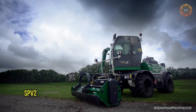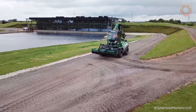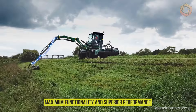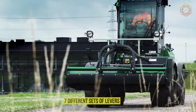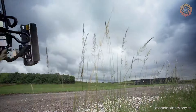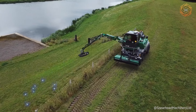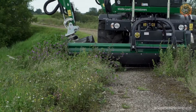The SPV2 is the professional's choice for any application, providing maximum functionality and superior performance. With the unique choice of seven different sets of levers, engine power, steering configuration, and a host of optional extras, this machine is a great investment. On your screens you can see what the machine is capable of.